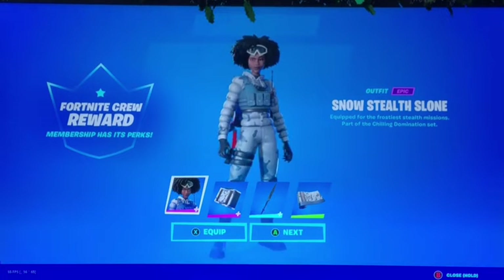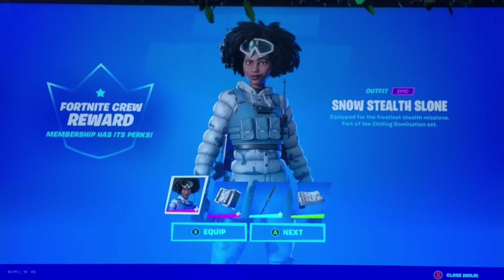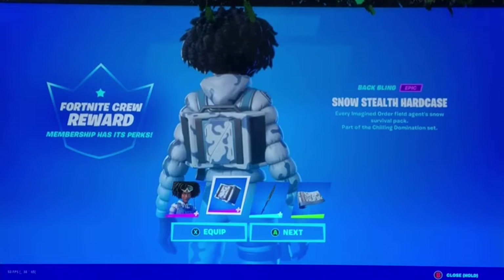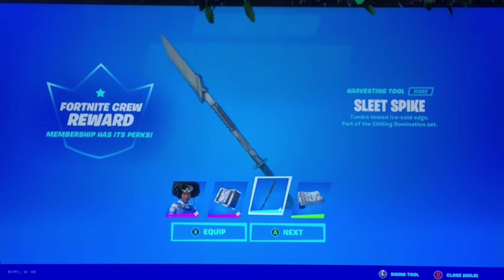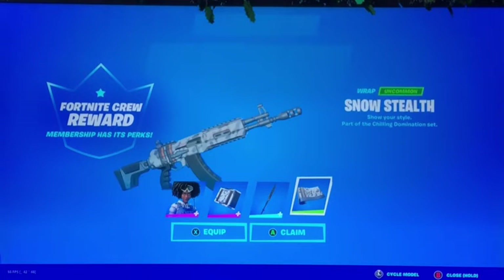When I logged in I got my Fortnite career award — I got Snow Stealth Sloan. I just knew I had to show you guys. It's epic rarity, we got the Snow Stealth Hard Case. I'm gonna equip this — look at the pickaxe, Sleet Spike, this looks amazing. And a super cool Snow Stealth wrap as well.